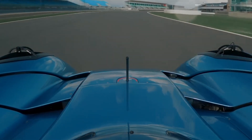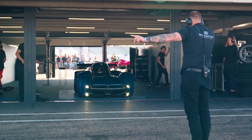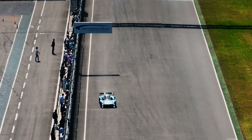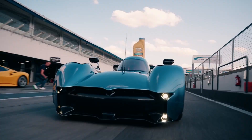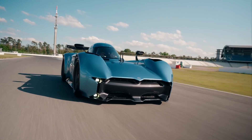The technology doesn't stop with the fan-based downforce. The Spéirling also features advanced torque vectoring that allows it to handle corners like they aren't even there. Think of the most intense rollercoaster you've ever been on, then imagine the rollercoaster being controlled by you. Every turn, every acceleration is precise, almost surgical in execution.